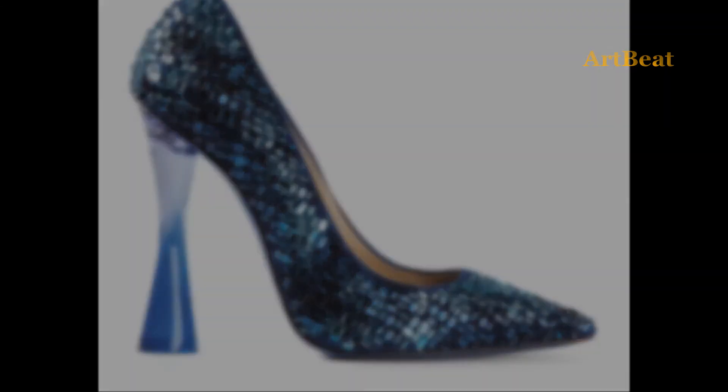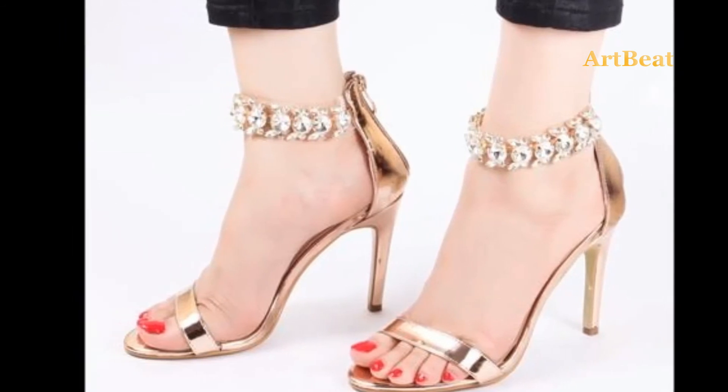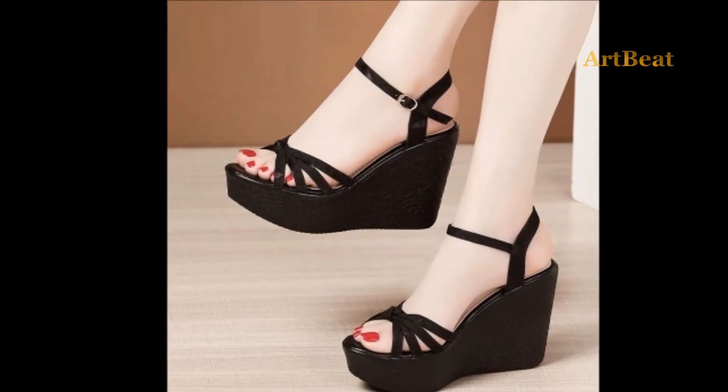Art to Beat channel is for fashion lovers. In this channel you can watch the latest and trendy accessories and apparel design ideas, especially for girls and women. Please support and subscribe to my channel Art to Beat.